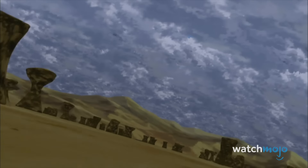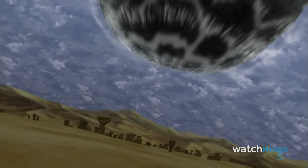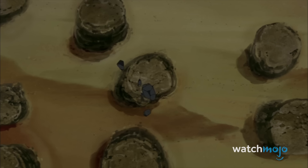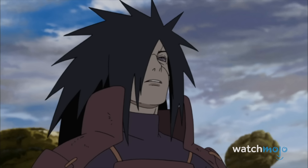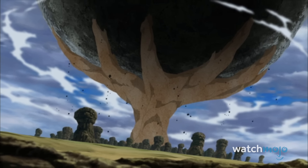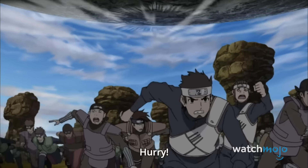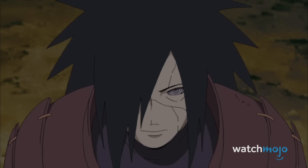Other major moments of Sakuga, or high-quality animation, include his jaw-dropping meteor drop, as well as Madara revealing he can rapidly grow trees in their desert environment. Madara spends most of the fight flexing on his opponents as usual, but the animators follow suit.